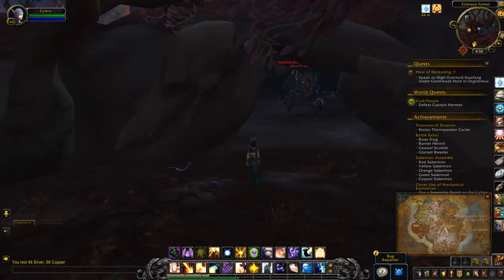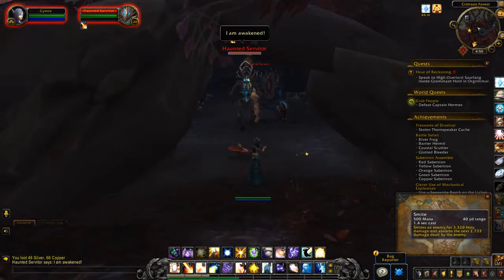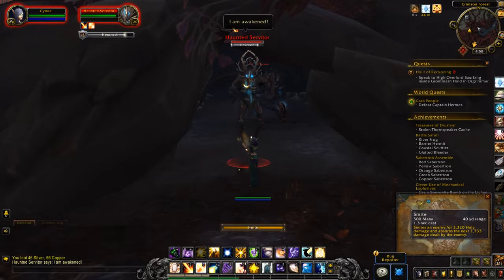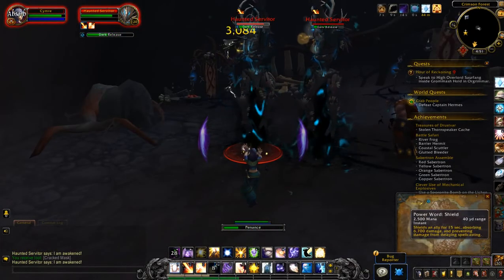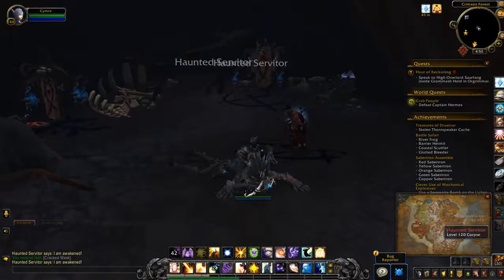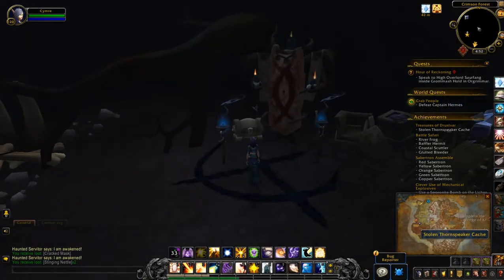The treasure is actually inside this cave, so you're going to have to kill a few mobs to get to it. You'll notice there's a captured Thorn Speaker here, which kind of makes sense that they stole his treasure.